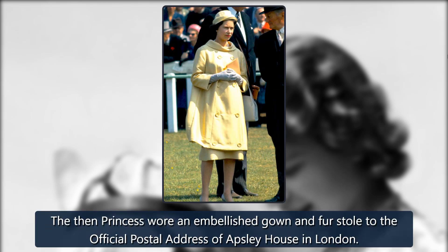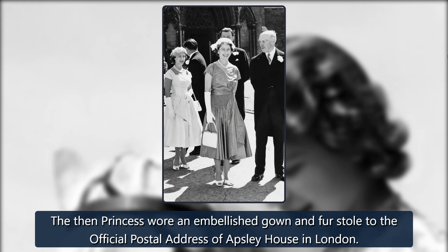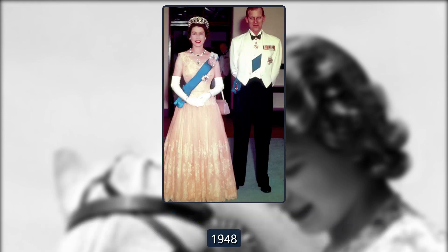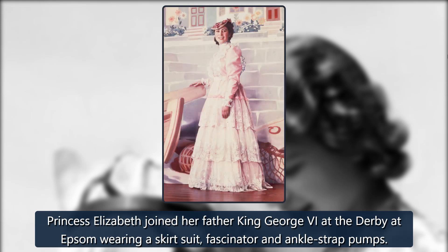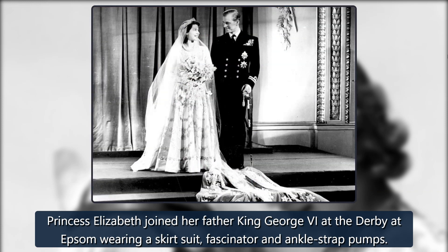1947. The then-princess wore an embellished gown and fur stole to the official postal address of Apsley House in London. 1948. Princess Elizabeth joined her father King George VI at the Derby at Epsom wearing a skirt suit, fascinator, and ankle strap pumps.